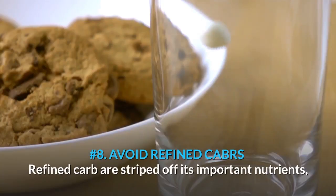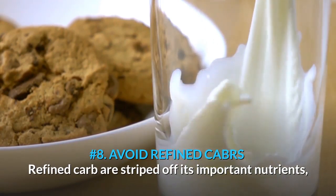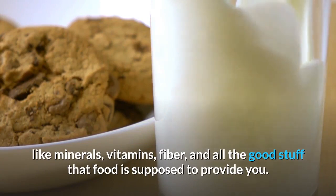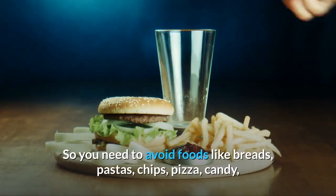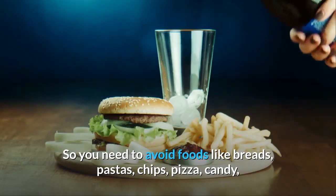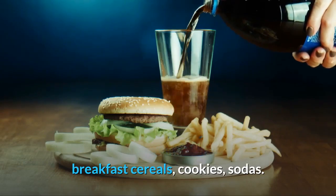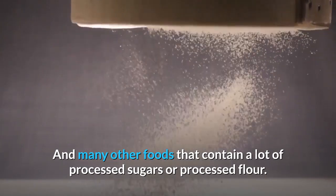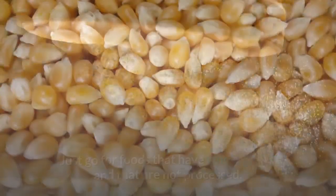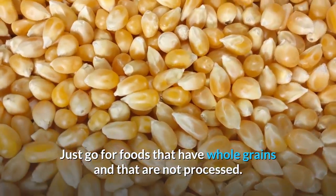Number 8: Avoid Refined Carbs. Refined carbs are stripped of important nutrients like minerals, vitamins, and fiber — all the good stuff that food is supposed to provide you. So you need to avoid foods like breads, pastas, chips, pizza, candy, breakfast cereals, cookies, and sodas, and many other foods that contain a lot of processed sugars or processed flour. Just go for foods that have whole grains and that are not processed.